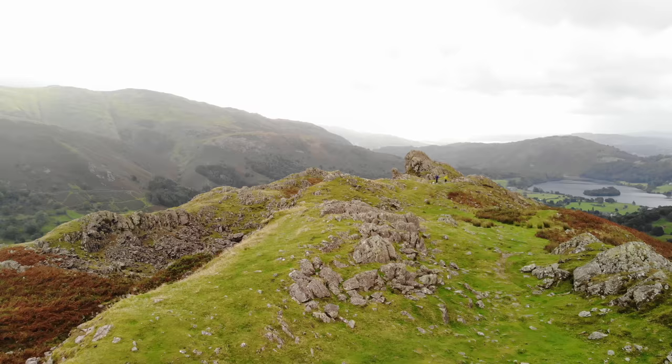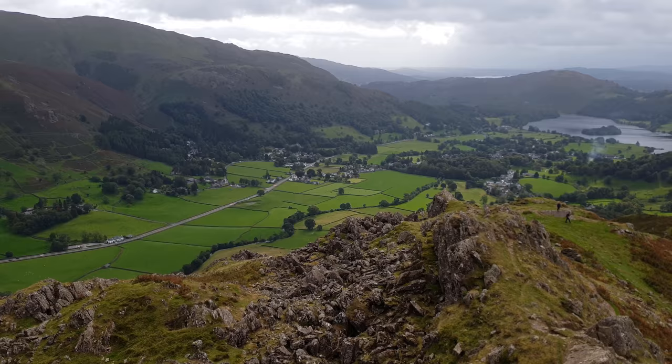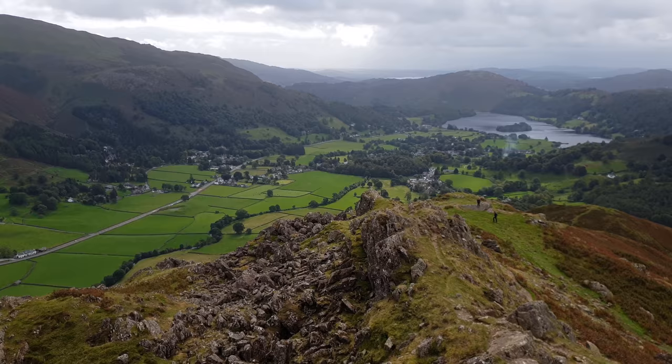As you make your way south-east along the ridge towards the Lion and the Lamb, the views over the Vale really begin to open up, as do views down the full length of Far Easedale. This rocky peak is easier to climb and the views are no less dramatic.